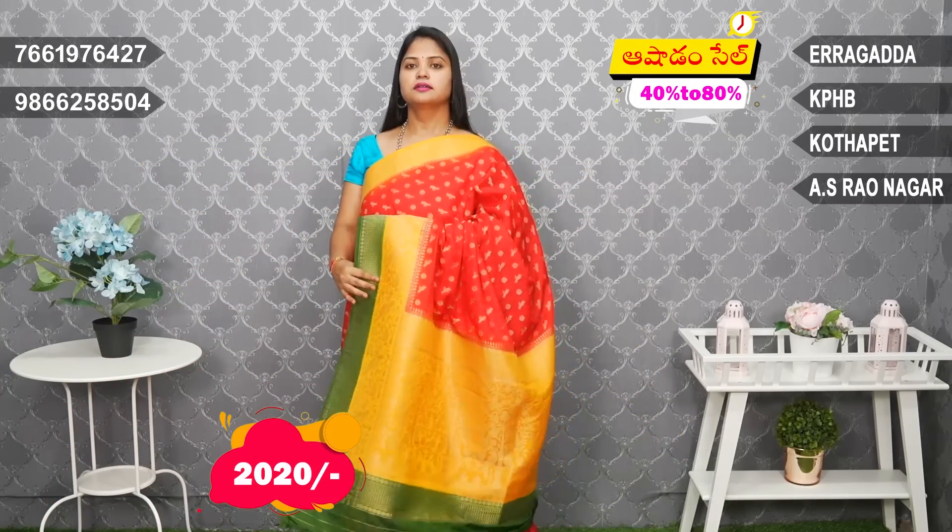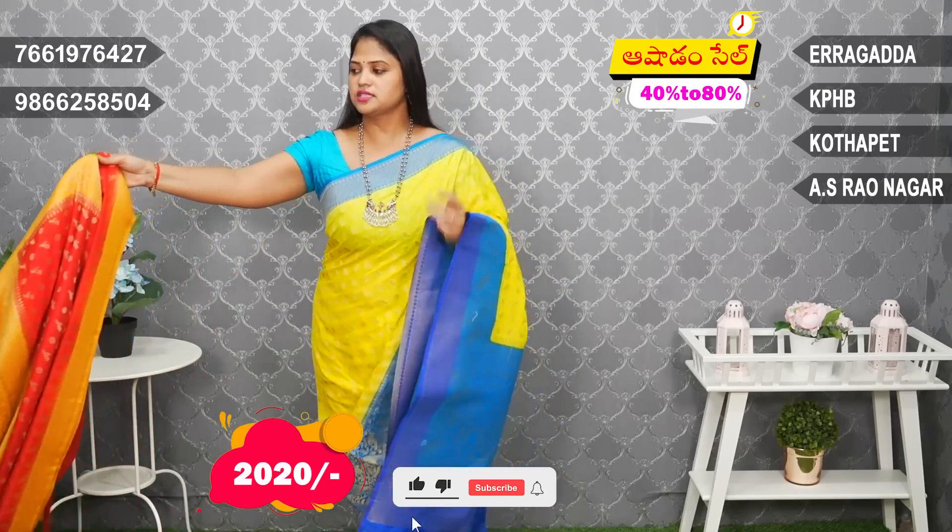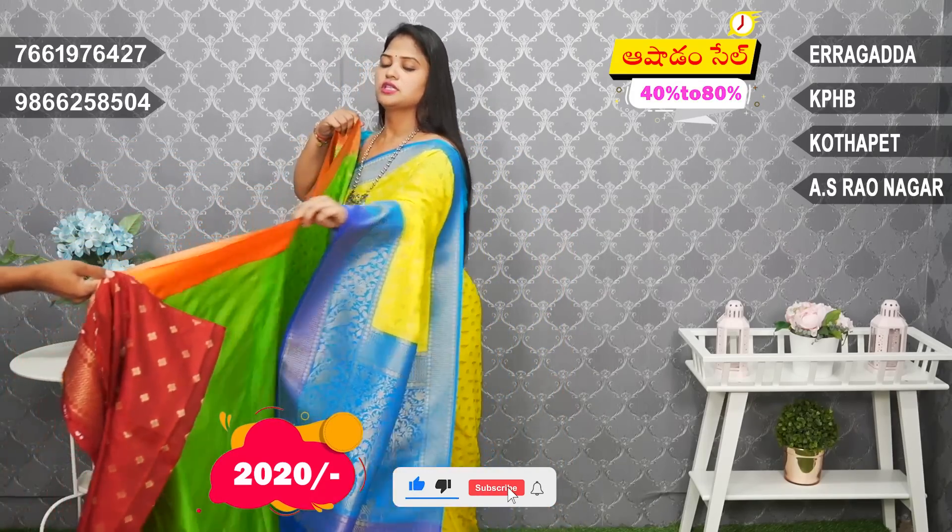Red and green combination. Very nice collections and color combinations.